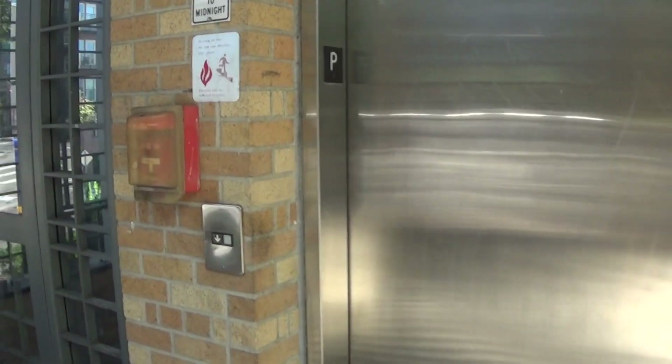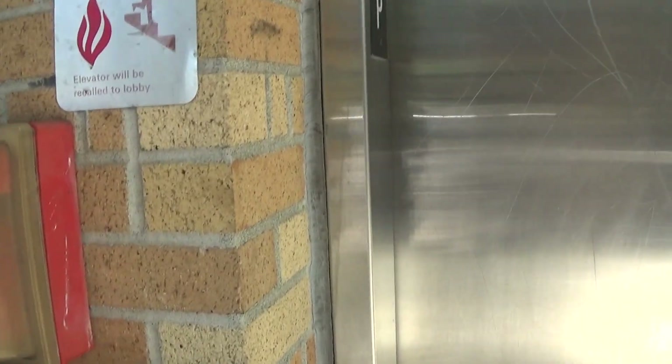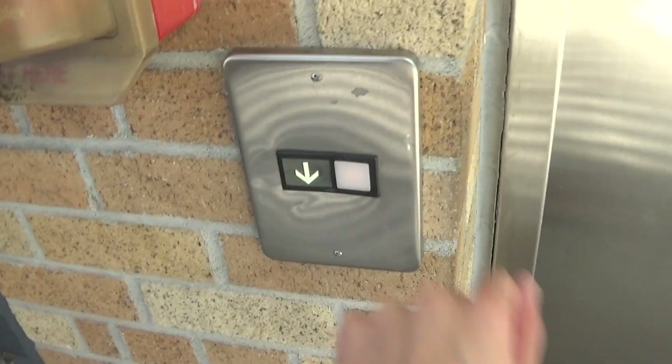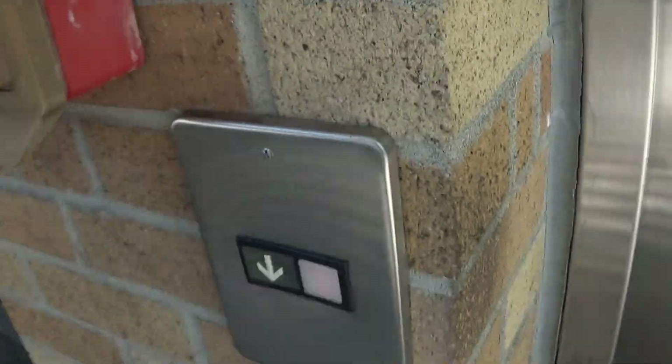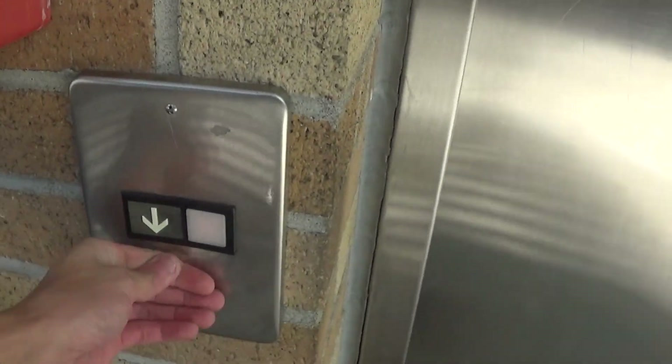We have arrived at the Peterkirk Municipal Parking Garage in downtown Kirkland, where we have an Otis. Yes, that button is illuminated. Here it is — this is all scratched up, and a beat-up call station.